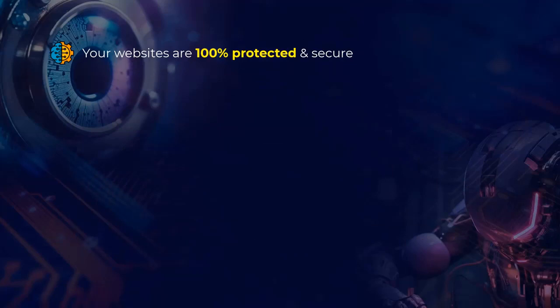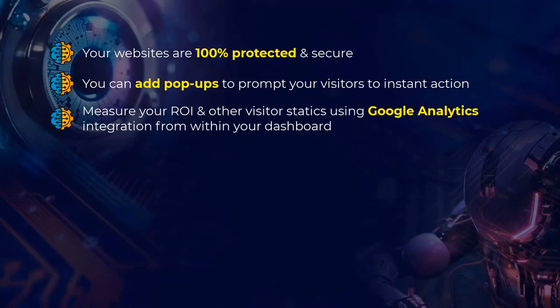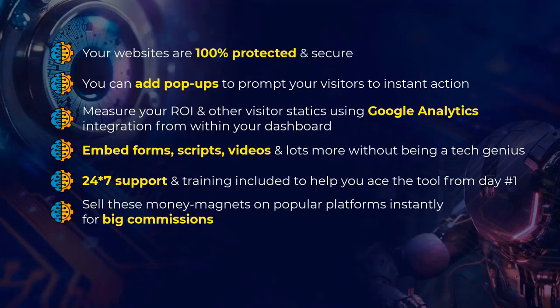Create your own domain or host on an AI WebCore subdomain. Your websites are 100% protected and secure. You can add pop-ups to prompt your visitors to instant action. Measure your ROI and other visitor statistics using Google Analytics integration from within your dashboard. Add forms, scripts, videos, and lots more without being a tech genius. 24-7 support and training included to help you ace the tool from day one. Sell these money magnets on popular platforms instantly for big commissions.